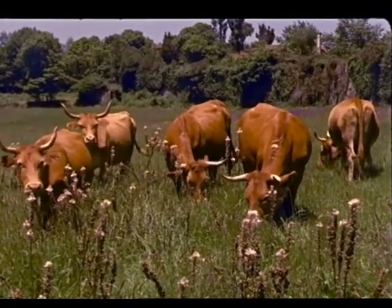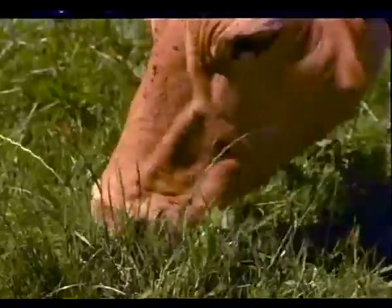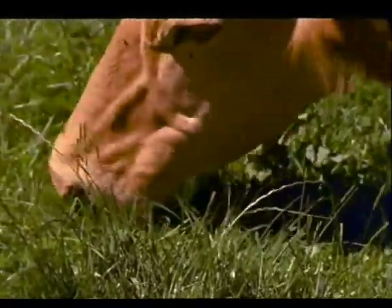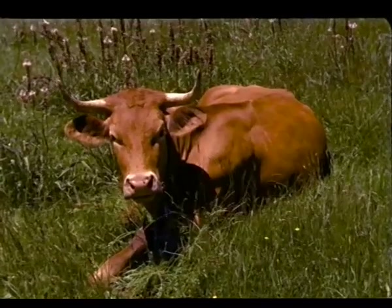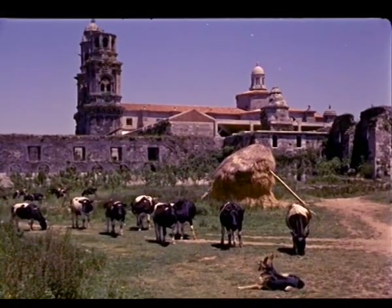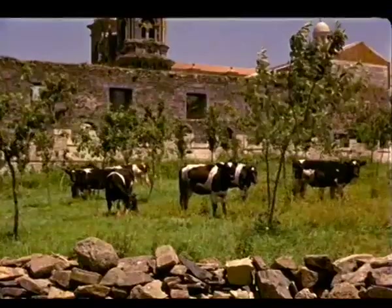La vaca come. La vaca no descansa en sus funciones de producción de leche. Mientras más tranquila esté la vaca, mejor será la digestión y el aprovechamiento de lo que comió. Las ubres resultan a veces dañadas en la primera edad de la vaca, por la nefasta costumbre que tienen las terneras de chuparse.